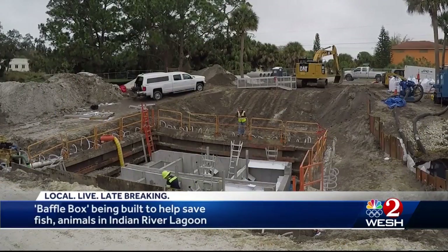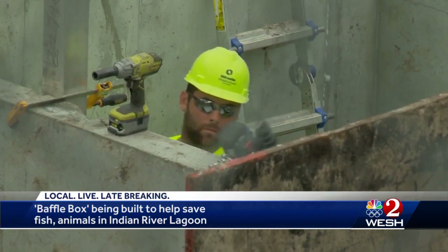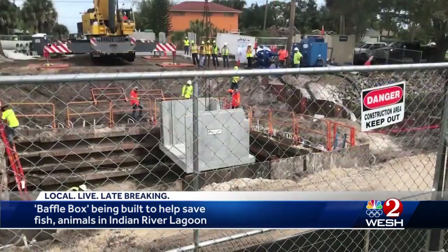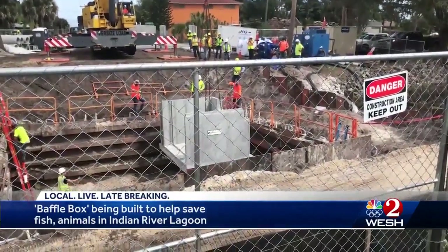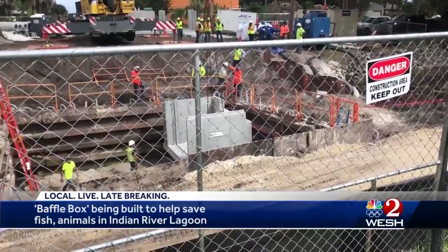It's the size of a two-story building — all of it underground. It's a stormwater cleaner, a nitrogen trap. It's called a baffle box. Along US 1 near Masterson, workers lowered it into the ground this week — six sections, one at a time, each section weighing 43,000 pounds.